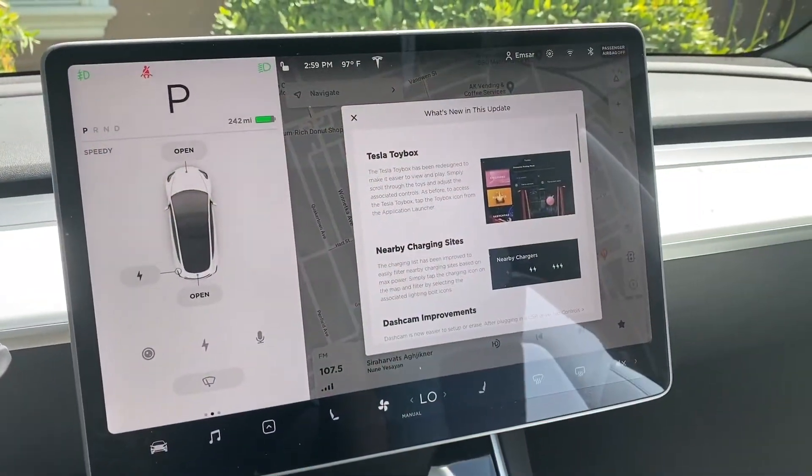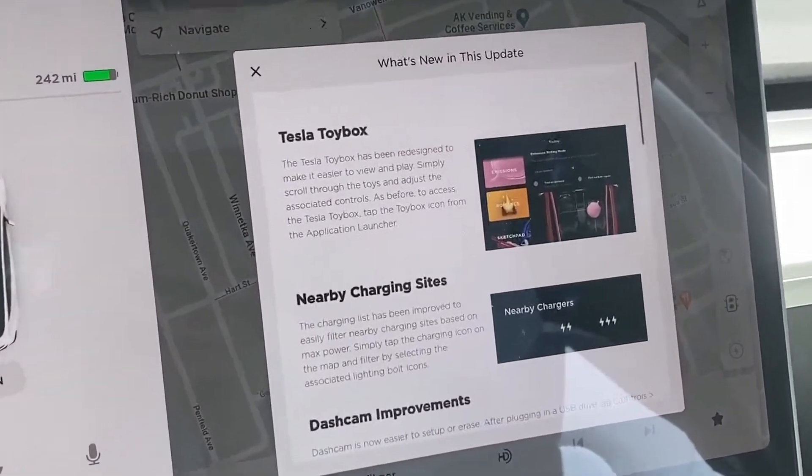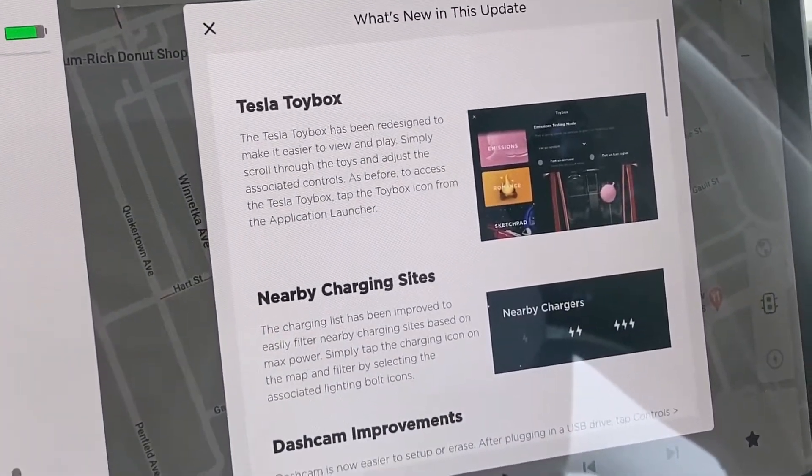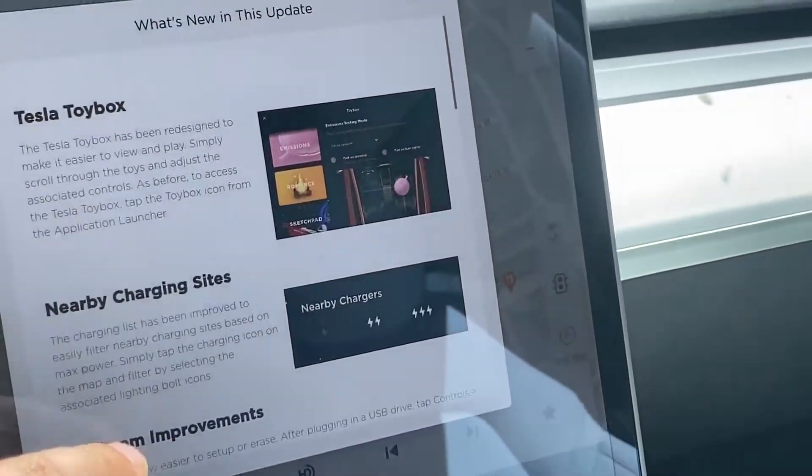Let's see what they have in store for us. So it looks like there's a few things that have changed. They've updated the Tesla toy box, the nearby charging stations, and the dash cam improvements.